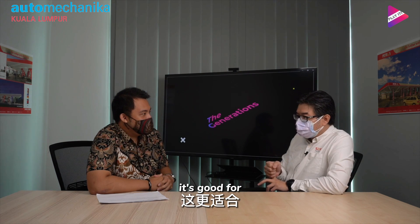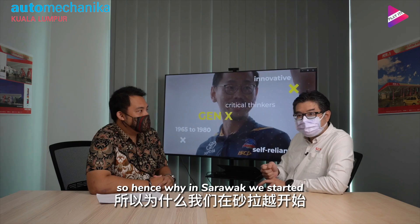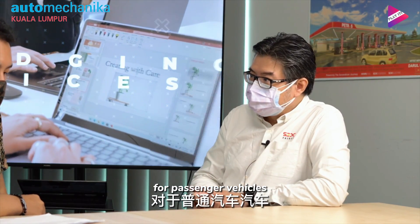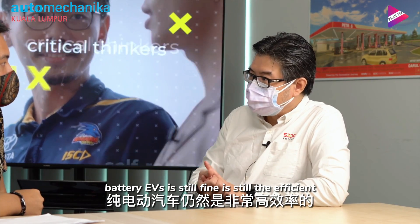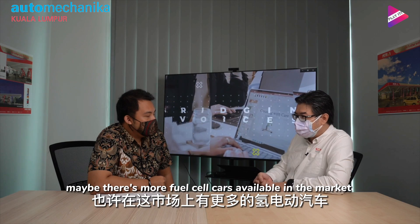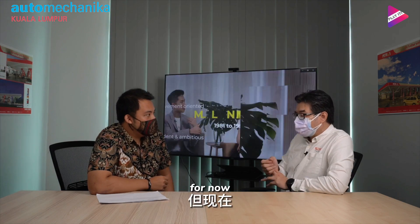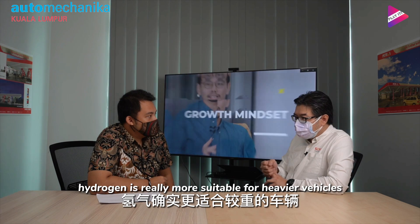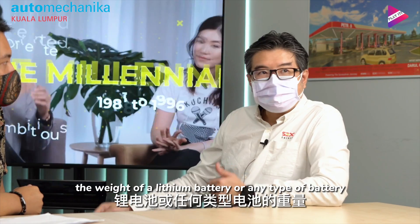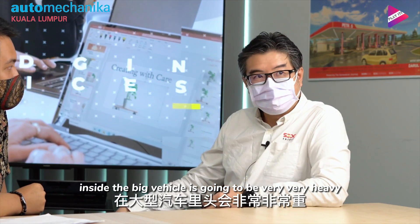For hydrogen fuel cell, it is better suited for heavier or bigger vehicles. That is why in Sarawak we started with the bus and then the ART. For passenger vehicles, battery EVs are still fine and efficient. When there are more fuel cell cars available in the market, we will see how it goes. But for now, hydrogen is really more suitable for heavier vehicles, because the weight of lithium or any type of battery inside a big vehicle is very, very heavy.